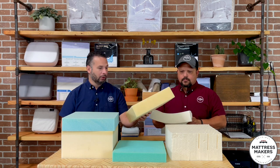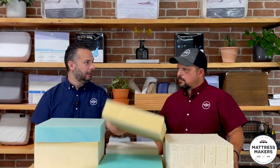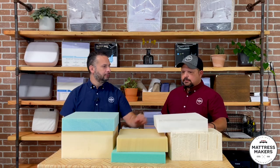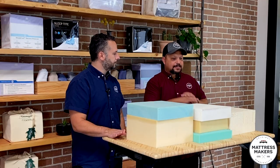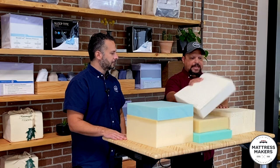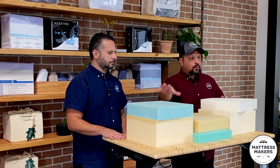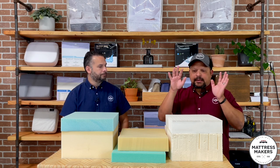Most people are familiar with foam inside their mattress — pillow tops typically have polyurethane foam, and bed-in-a-box products usually are all foam. If you like that feel but don't want exposure to those chemicals, latex is the safe alternative. Latex is probably the best-kept secret in the industry — it's been around since the 30s, was really popular in the 60s and 70s, but when the plastics industry boomed, mattresses shifted to synthetics.